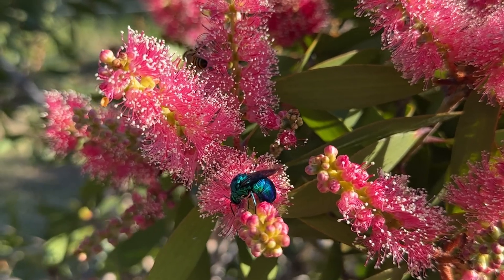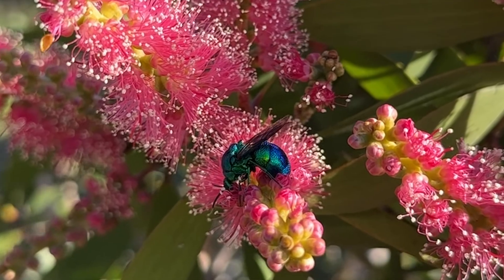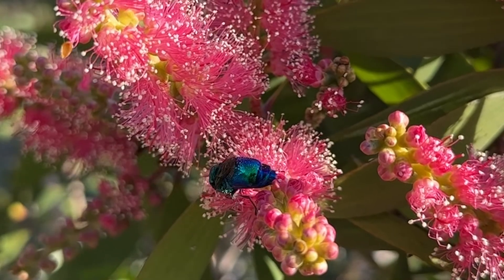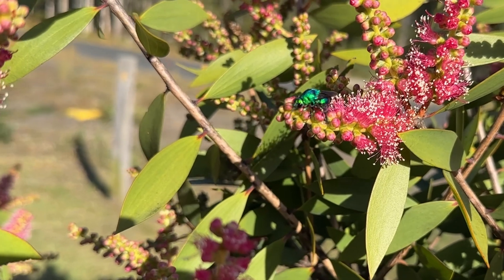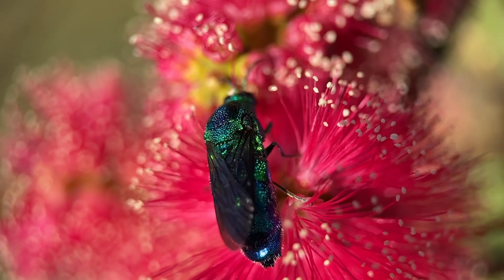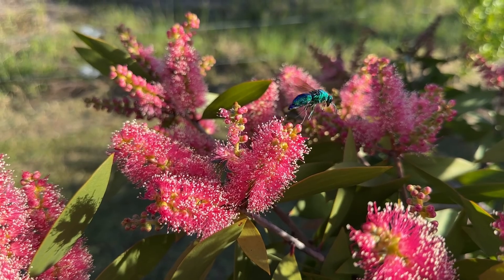This particular wasp parasitizes other wasps — it actually lays its eggs in the nests of potter wasps. It watches while the potter wasp builds its nest, and while the wasp is out collecting mud, the cuckoo wasp sneaks in and lays its eggs. That's where it gets its name.